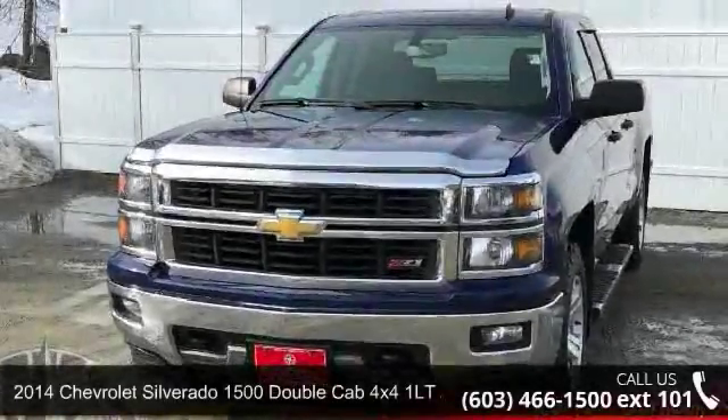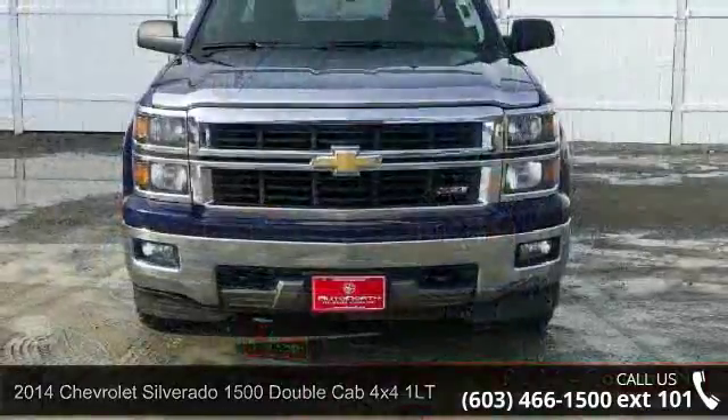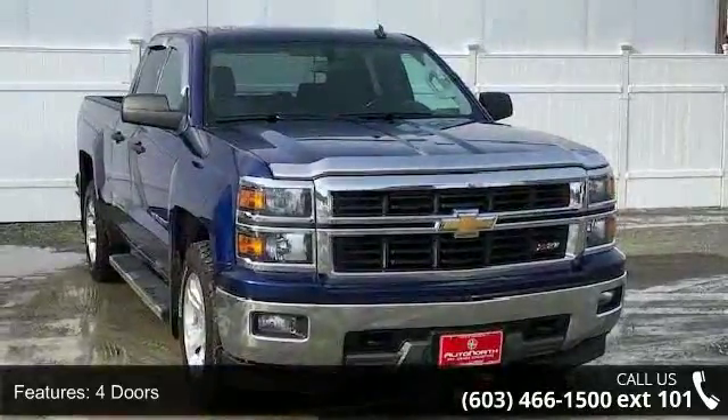Step into the 2014 Chevrolet Silverado 1500. This may be the set of wheels you've been looking for. This vehicle comes with a reliable 8-cylinder engine, connected to a smooth-shifting automatic transmission.